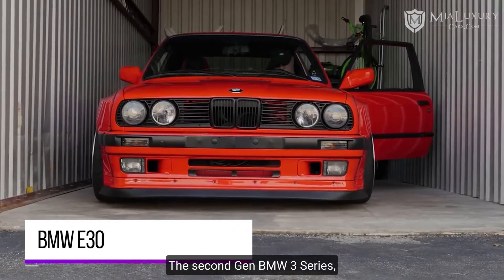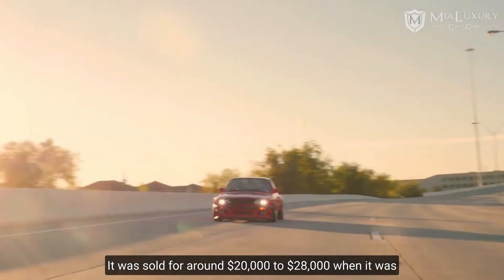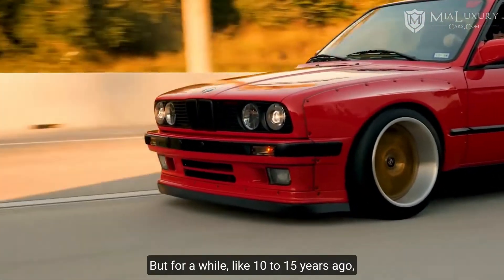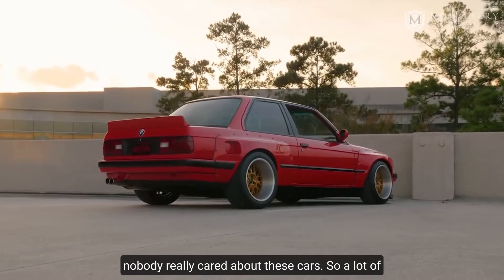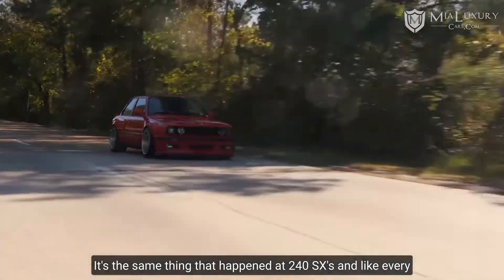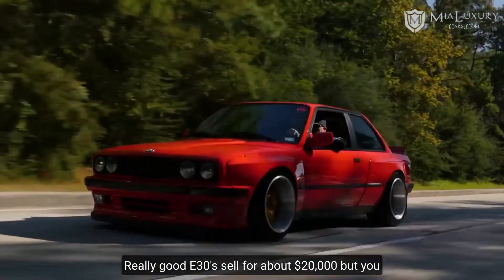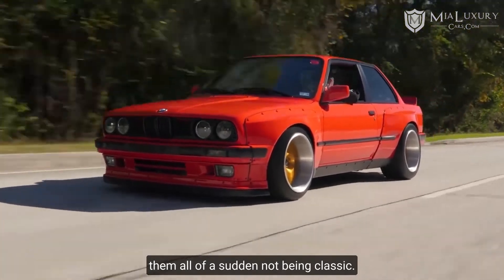BMW E30. The second-gen BMW 3 Series, aka the E30, was made between 1982 and 1994. It sold for around $20,000 to $28,000 when new, which is just over $49,000 in today's money. But for a while, about 10 to 15 years ago, they got dirt cheap and nobody really cared about them, so a lot got scrapped or turned into drift missiles. Prices have really shot up in the last few years — the same thing that happened to 240SXs and pretty much every other car at the bottom of its depreciation curve. Really good E30s sell for about $20,000, but you can still find bargains if you look hard enough. These things are classics and I don't see that changing.